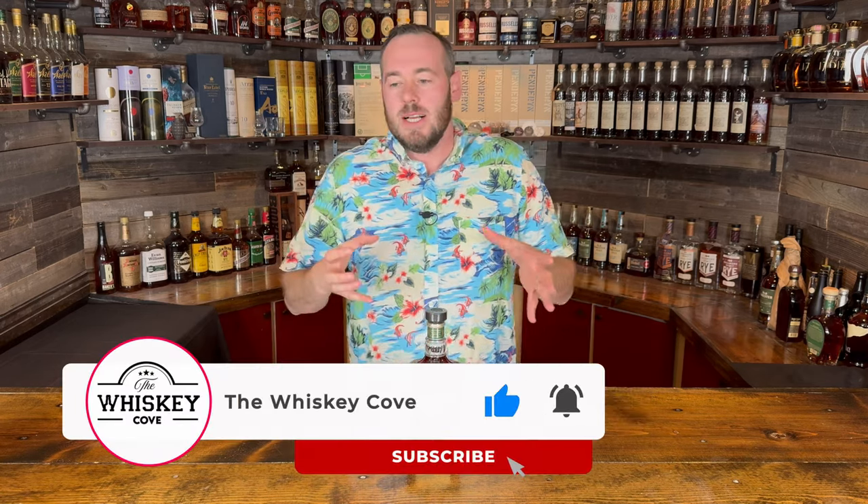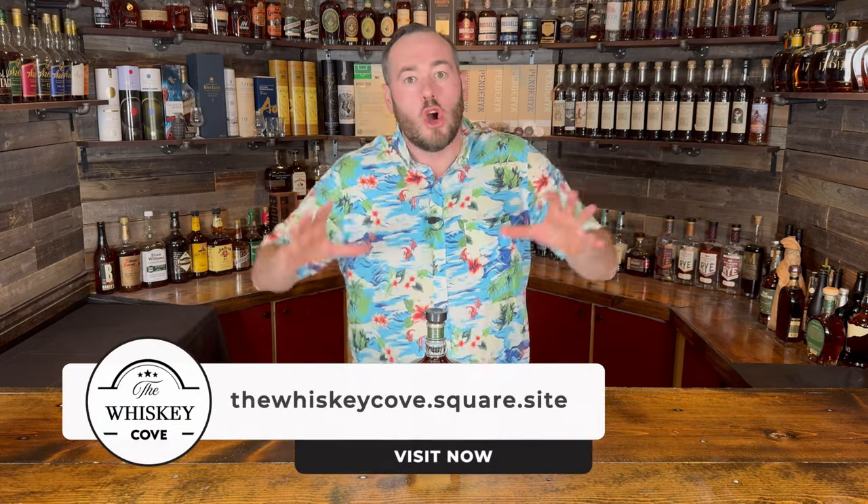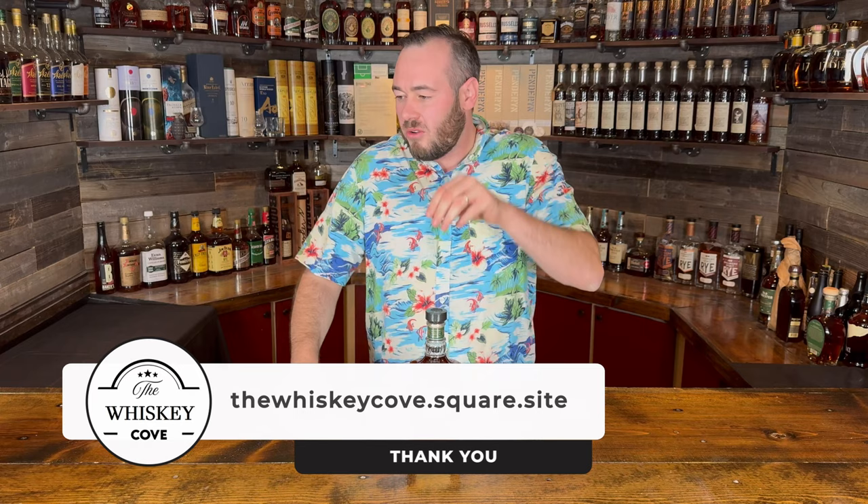Welcome back to the Whiskey Cove where we'll be reviewing Jack Daniel's Barrel Proof Single Barrel Rye. I'm very excited for this whiskey — I think this is probably the most excited I've been for a bottle all year, having been looking for it for quite a while. Before we get into this, a quick announcement about the 5,000 subscriber giveaway.